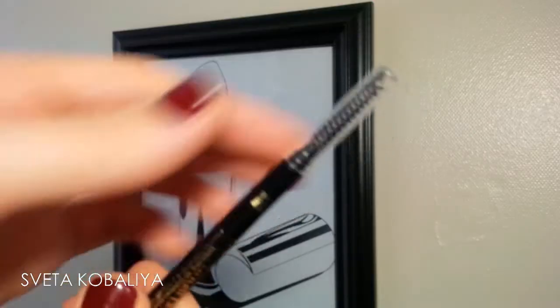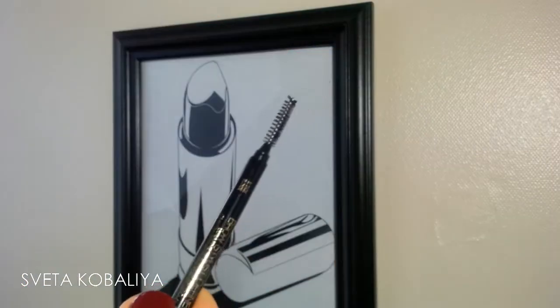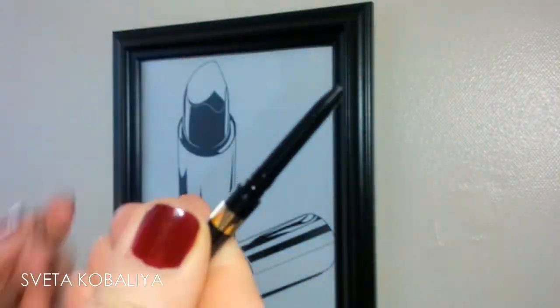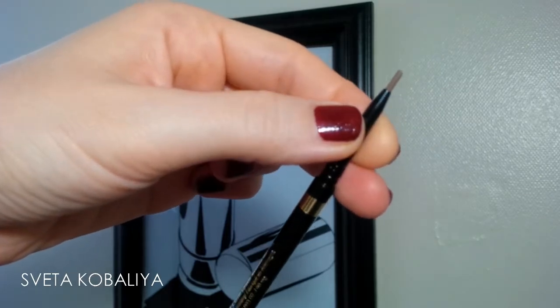It comes with a very convenient spoolie on one side, which helps you put your natural eyebrow hairs in place, creating the desired shape that you want. Then you can basically add some definition with the actual product.